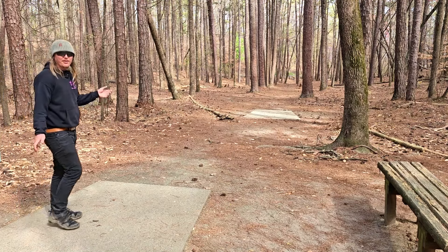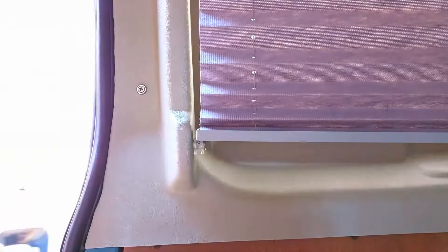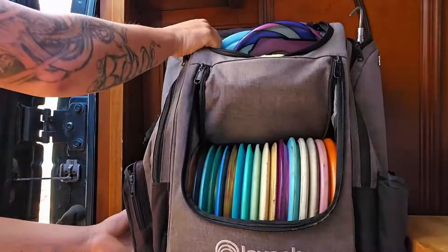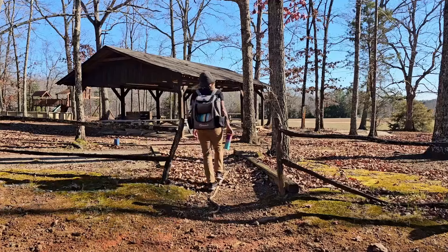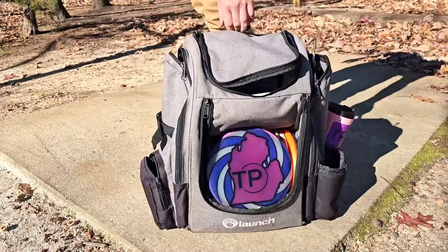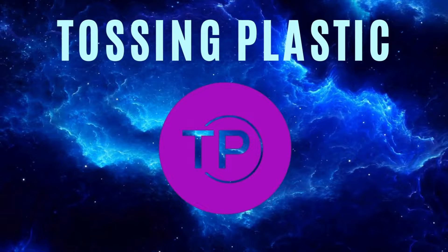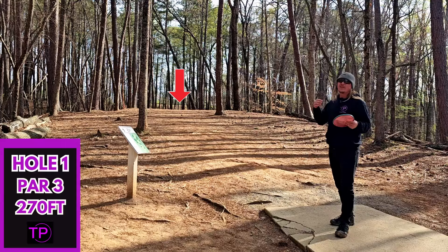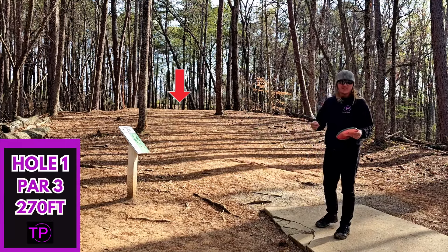Hey, that was a pretty good jaguar throw. I think we're actually pin high. Now let's go toss some plastic. We've made it to East Roswell Disc Golf Park in Roswell, Georgia. We have another bitter cold day. It is extremely windy out here. Hopefully we can still play pretty good.